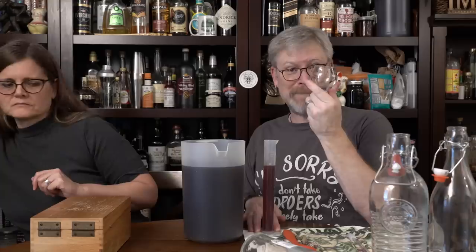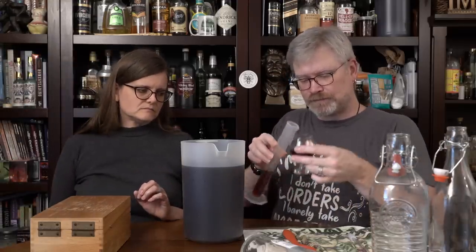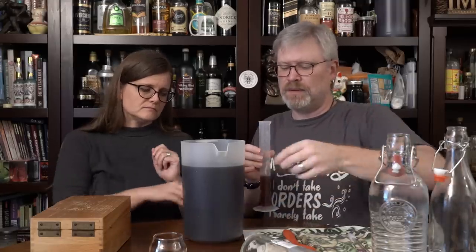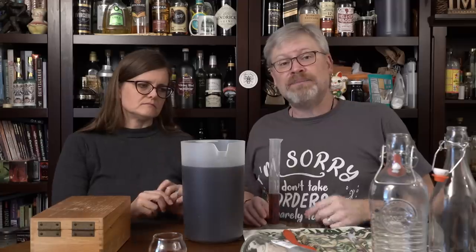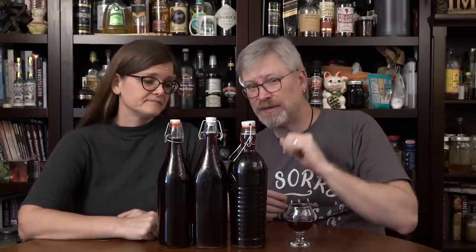Grab our Belgian beer tasting glasses and I'm just going to pour some off — that's enough for a taste. And now we're going to bottle this up. See you in a few minutes. And through the magic of television — bottles! Now, some of these are one liter bottles and that's a 750, I believe. There was just a little bit left over, and Dereka already volunteered to take care of that for us.